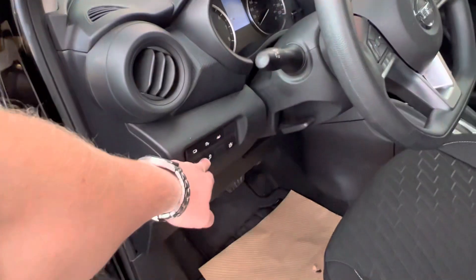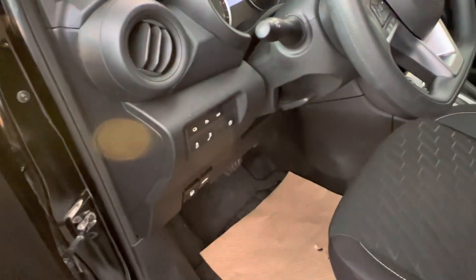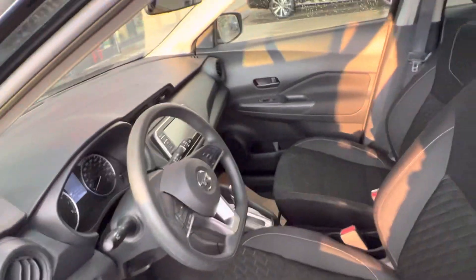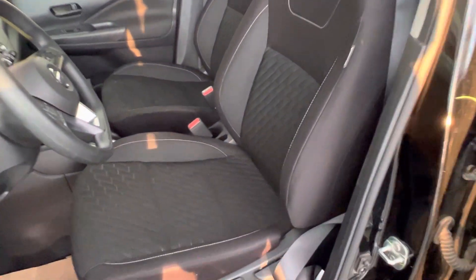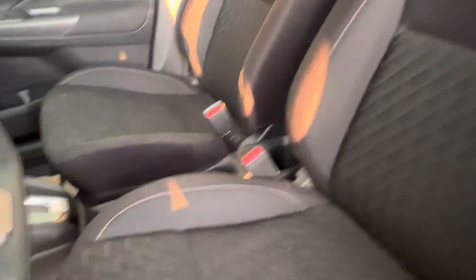You got your blind spot warning, your park sensors, lane departure warning, and front emergency e-braking features ready to go. And you got this beautiful microfiber graphite interior.